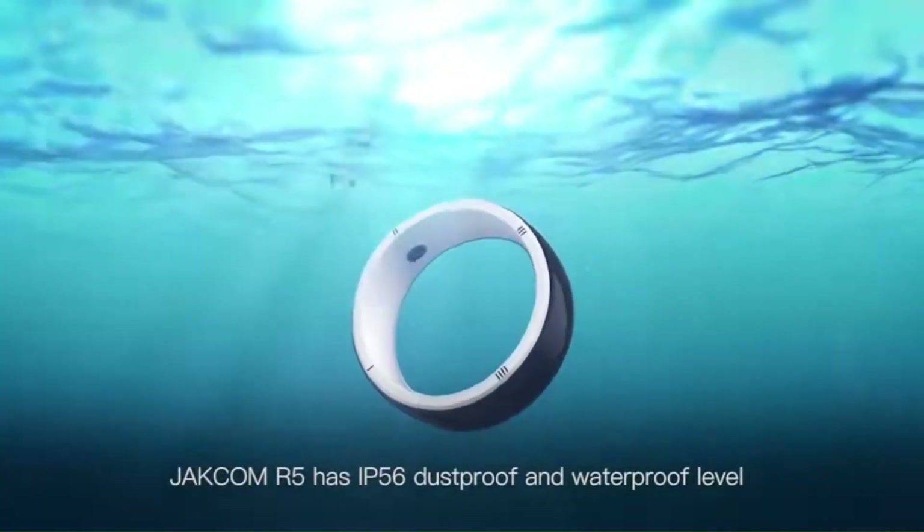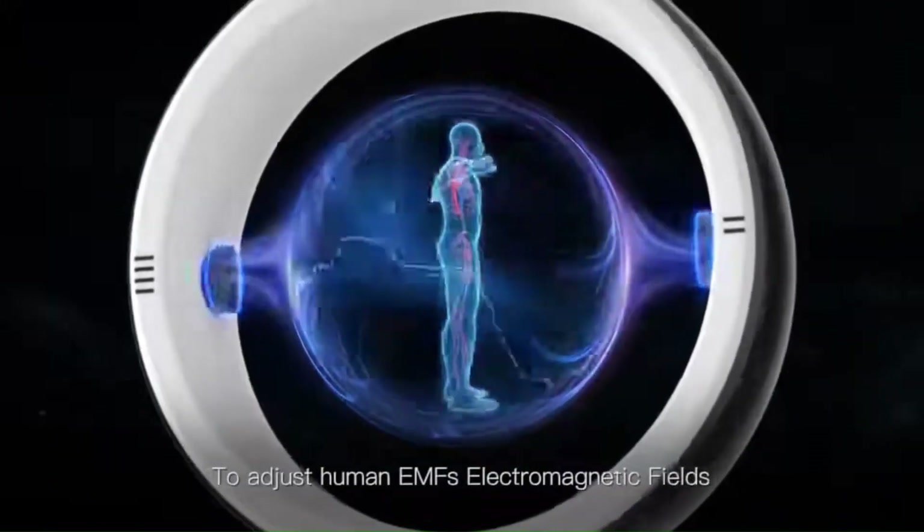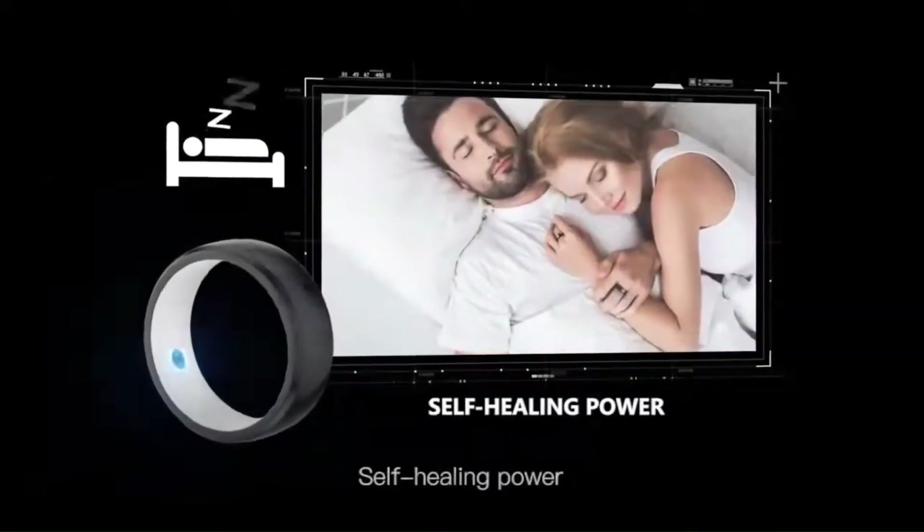With an IP56 waterproof rating, the R5 is also inlaid with two energy stones to adjust human electromagnetic fields, or EMFs, enhancing energy concentration and self-healing power.